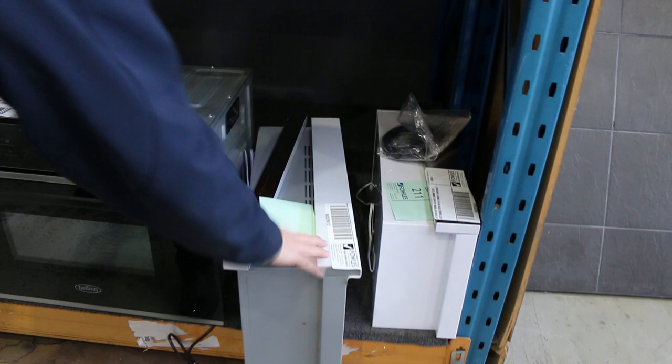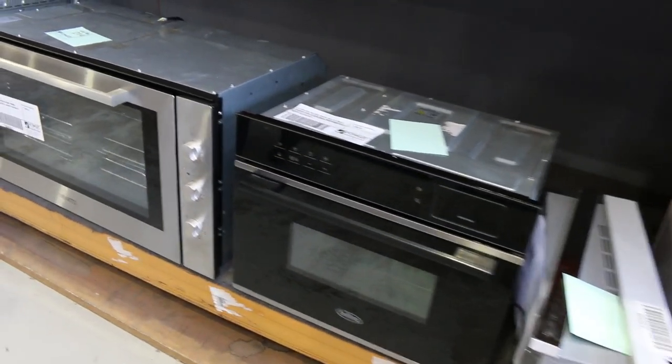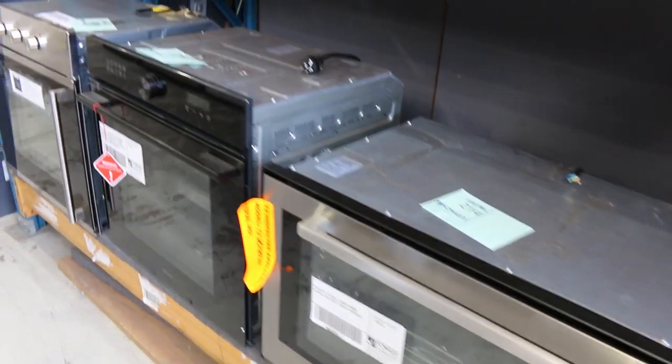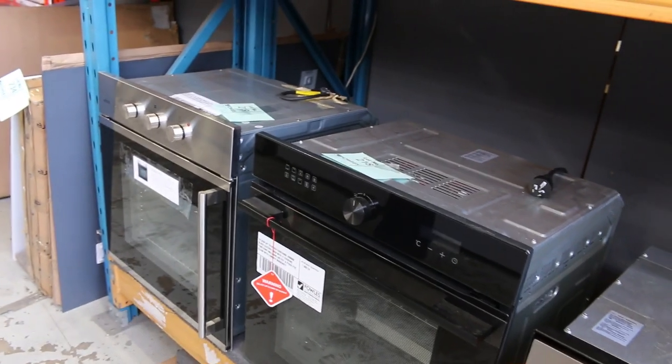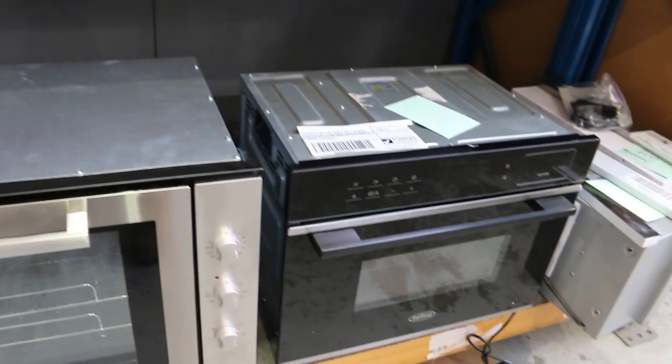Nice appliances here — I can see some pull-out range hoods on the end; they generally go for around $50 to $100. Loads of ovens have come in as well — all different styles. You'll be able to look online, Google the model numbers, see what they are in the shops, and then aim for about a third of the retail money on those. Lots of Frankie taps too — heaps and heaps of them — and again a third to a half of retail is what they usually go out for.